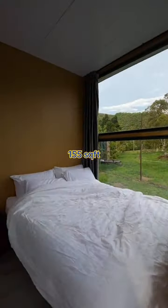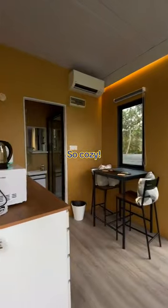This is the room we stayed in. It's RM400 per night. It's small but very cozy and clean.